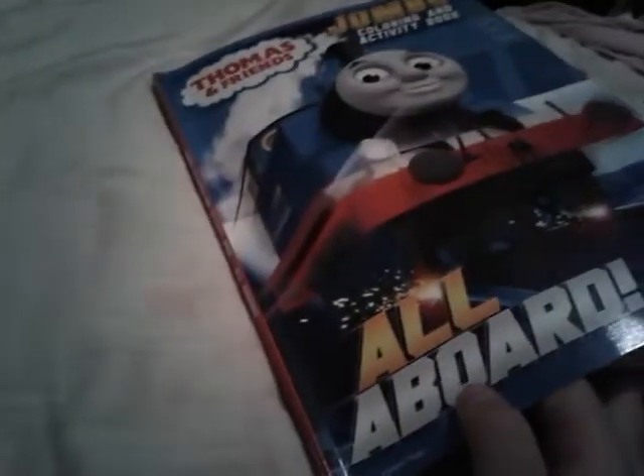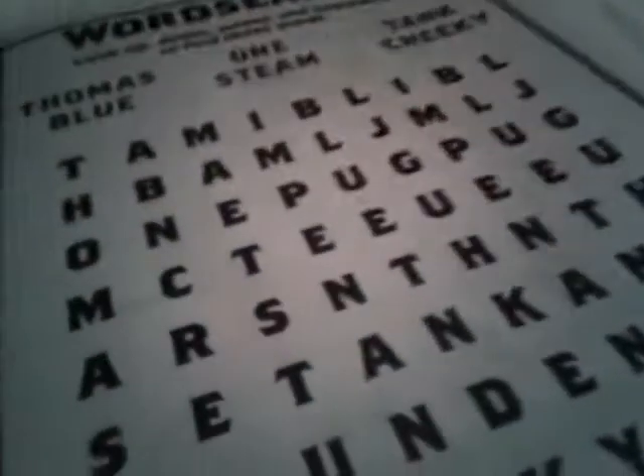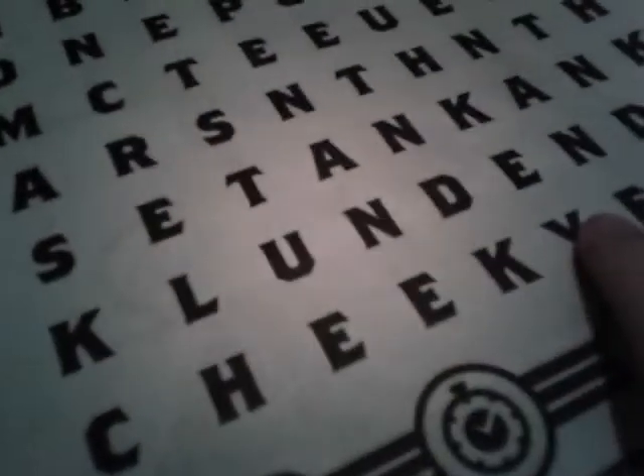Beautiful dark blue — or sorry, I say sky blue, because this is his actual color. Later today I'm going to be doing the word search with my mom. Yeah, cheeky is my favorite word, actually. Like, this word right here. It's my favorite word, because Thomas is a cheeky little engine. So yeah, that's pretty much all I colored.